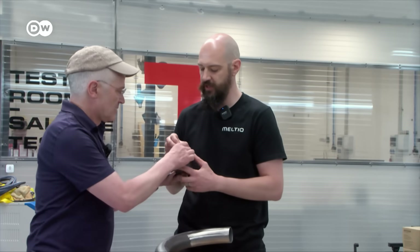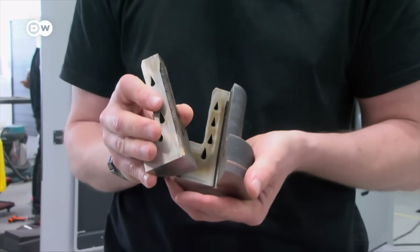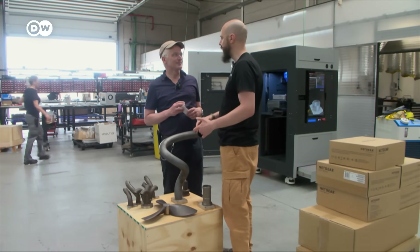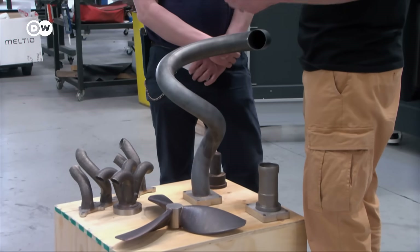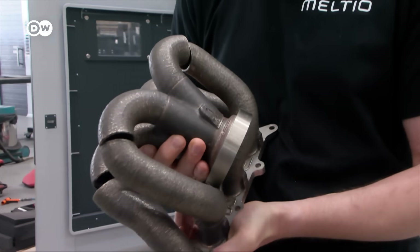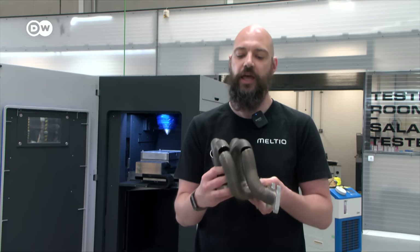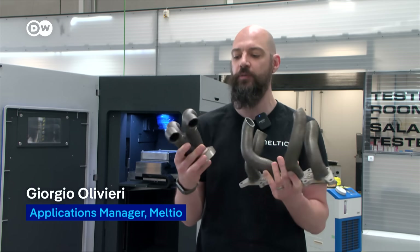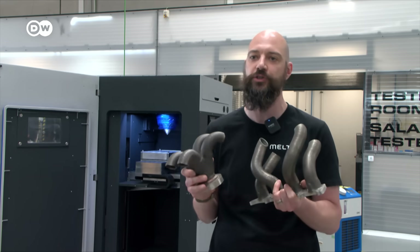The printers can print parts up to two meters in length, or in two separate parts — such as this exhaust pipe from a car manufacturer. This is a very complex design that was manufactured in two components using the robotic integration system, and would then need some additional machining.